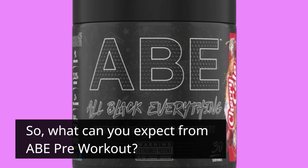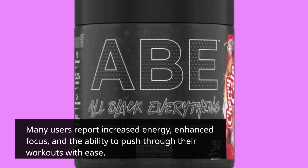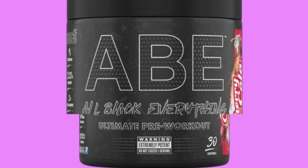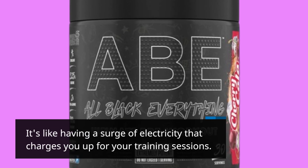So, what can you expect from ABE Pre-Workout? Many users report increased energy, enhanced focus, and the ability to push through their workouts with ease. It's like having a surge of electricity that charges you up for your training sessions.